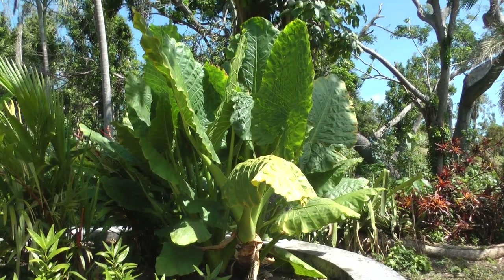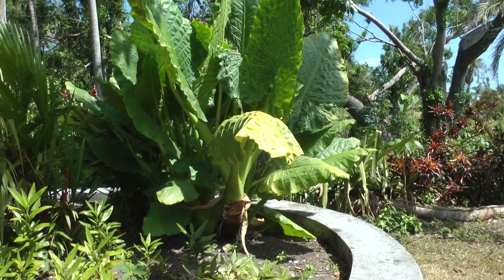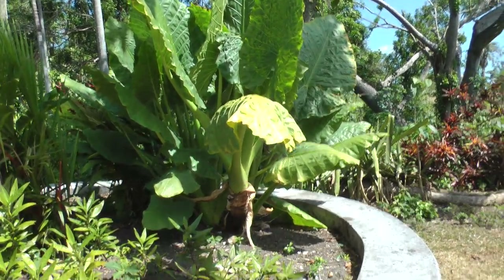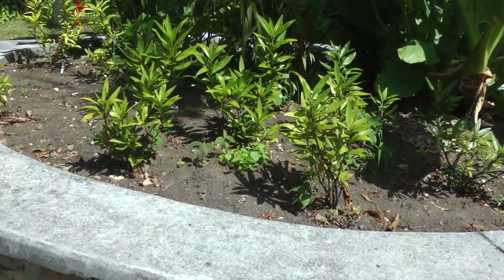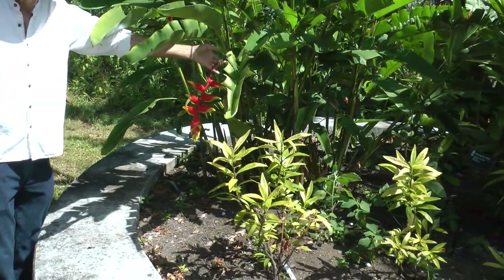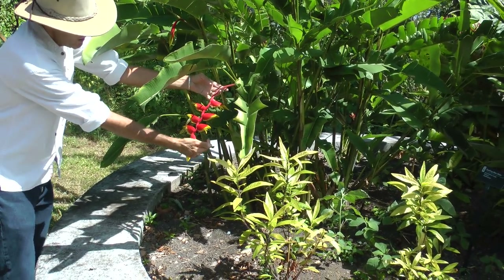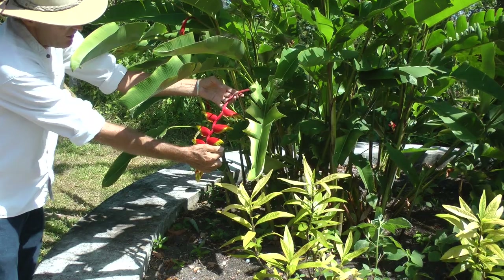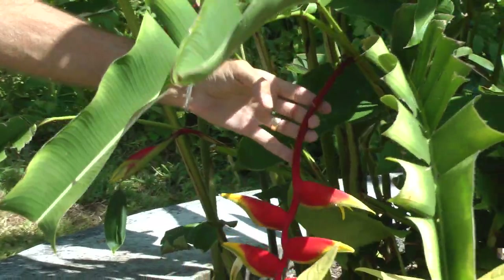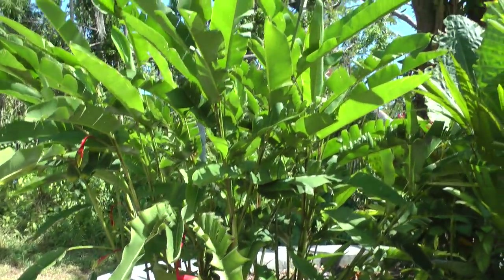This is a member of the coffee family from Belize, and it grows along streams with big white tube flowers that are fragranced at night. Over here is another one of the flowering bananas — it's the Pendant Lobster Claw. There's the true flower right there. The hummingbird would come in and put its bill in right there. As soon as you see oranges and reds and yellows together, those are hummingbird flowers for sure.